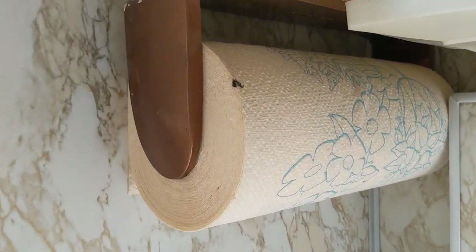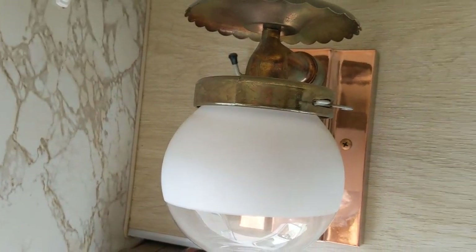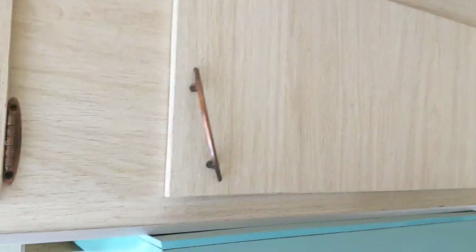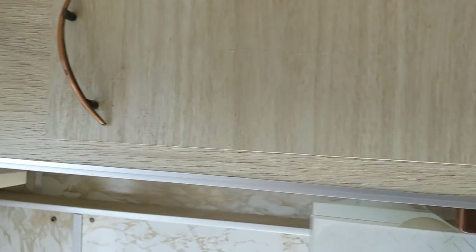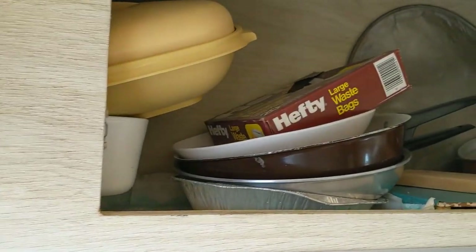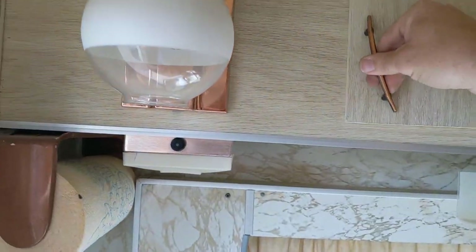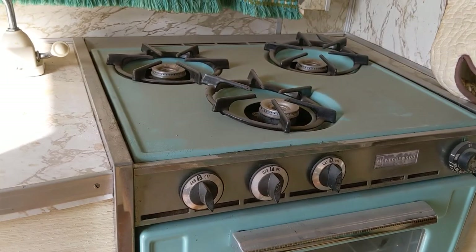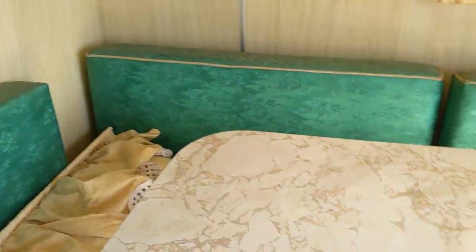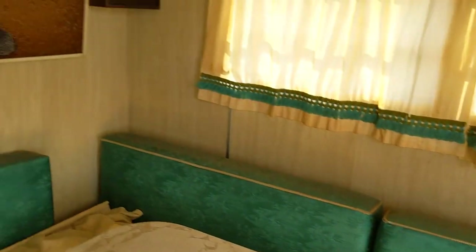Look at that towel roll — definitely straight out of the 70s. Let's see what the dishes look like. Oh yeah, vintage baby. Look at that. It's got a little sink and a cute little stove. This is the little dining area. Love the turquoise. Very cool.